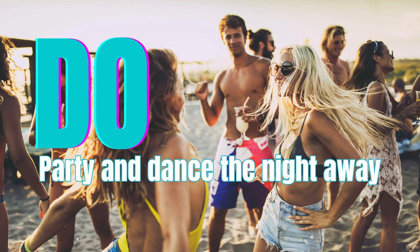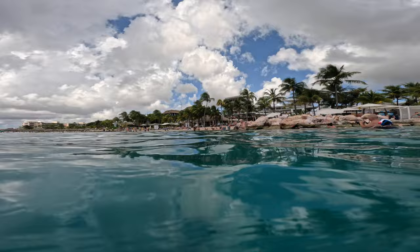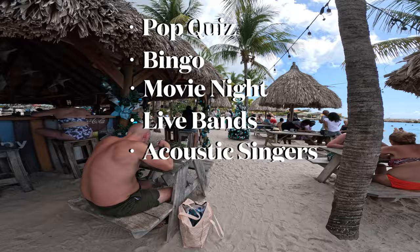Many of the clubs on the beach have night parties, the most notable being Wet and Wild. There you'll find tabletop games, snacks, and delicious cocktails. They also host weekly events such as pub quiz, bingo, movie night, live bands, and acoustic singers. It's the perfect place for an island-style beach day and their happy hours are amazing.